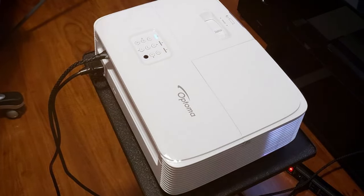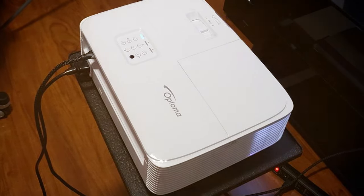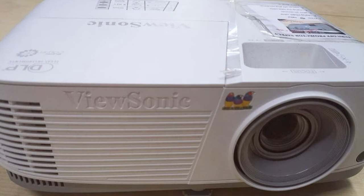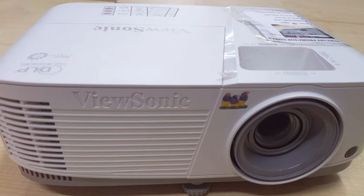And there you have it, folks! The best home theater projectors to take your viewing experience to the next level. Don't forget to like, share, and subscribe for more tech-savvy reviews and recommendations. Stay tuned for more exciting content coming your way!